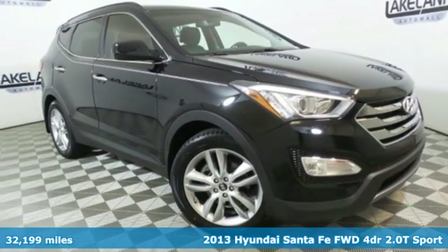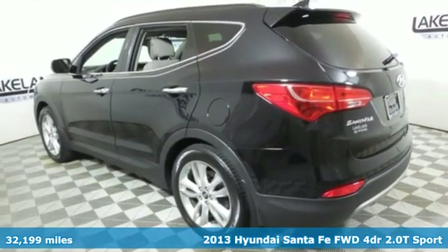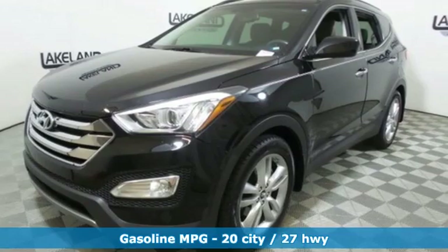Here's a certified 2013 Hyundai Santa Fe. Challenging convention to find a better way, it's the Hyundai way. You'll look forward to every drive with features like these.